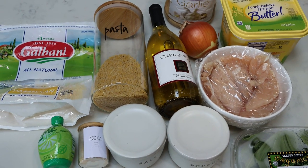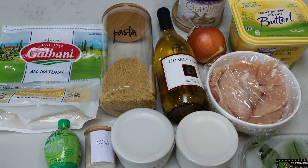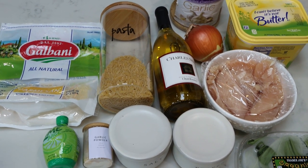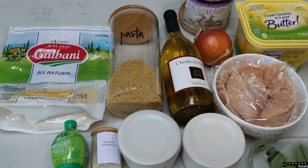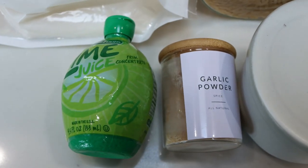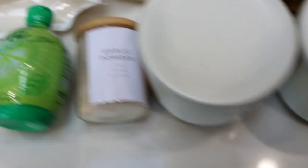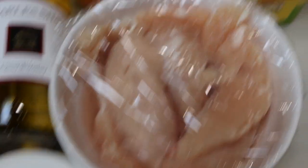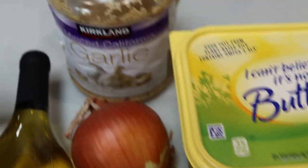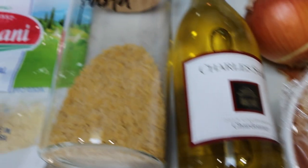For my lunch this week, I'm making a lemon basil orzo with chicken, but I'm substituting lime in place of lemon because I'm completely out of lemon juice — so mine is actually a lime basil chicken orzo. You're going to need lime or lemon juice, garlic powder, salt, pepper, fresh basil leaves, chicken breast or chicken tenders, light butter, minced garlic, an onion, a dry white wine — I'm using chardonnay — orzo pasta, and Parmesan cheese.